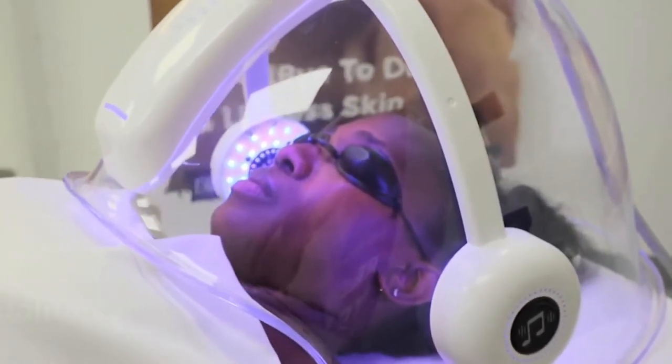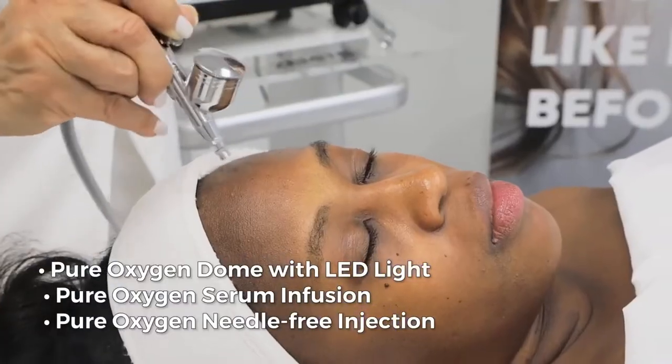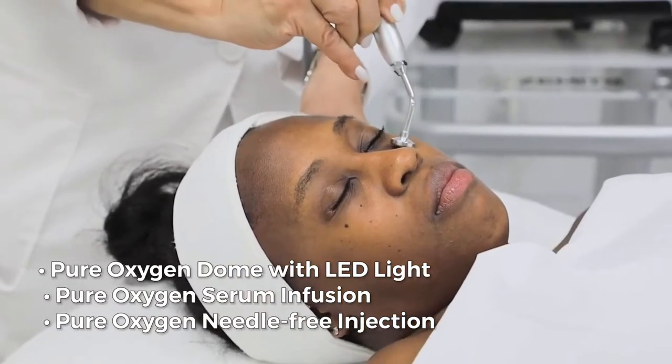The Zamets Glare Oxy device has three modalities: pure oxygen dome with LED light, pure oxygen serum infusion, and pure oxygen needle-free injection.